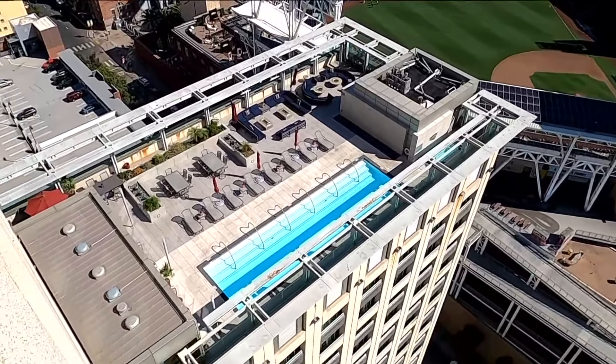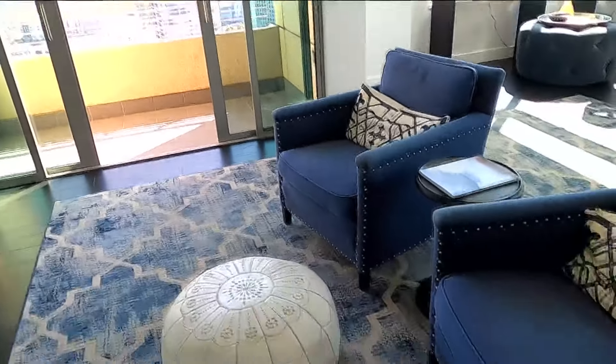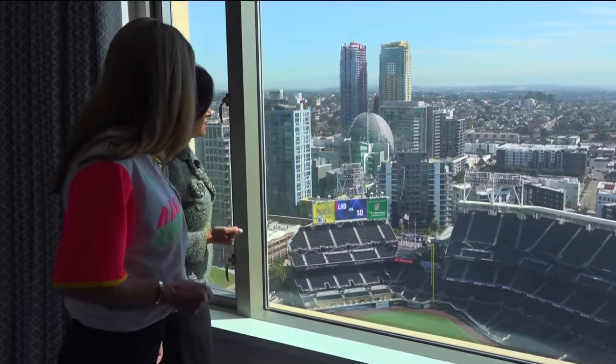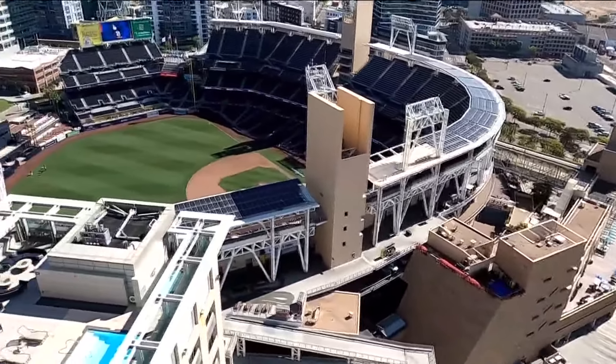Diane, there's only one problem — the decor is Dodger colors in here. Oh gosh, I was hoping you weren't going to notice that. Of course, the colors can always be changed, but you won't be thinking about that as you're cheering on your favorite team sitting in the perfect Padre pad. Heather Myers, CBS 8.